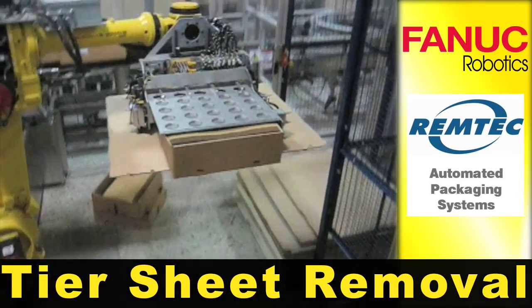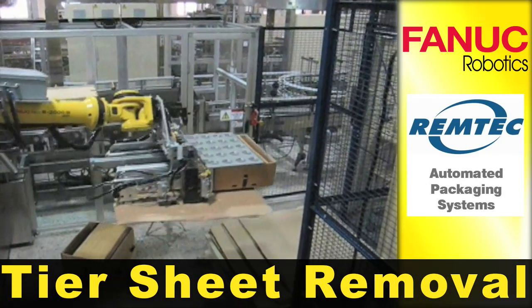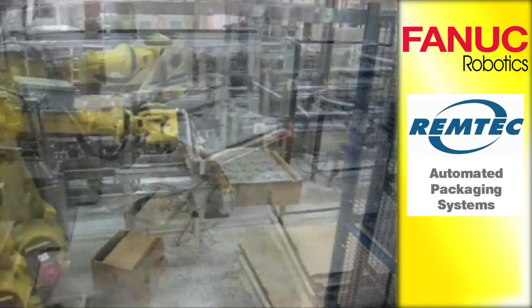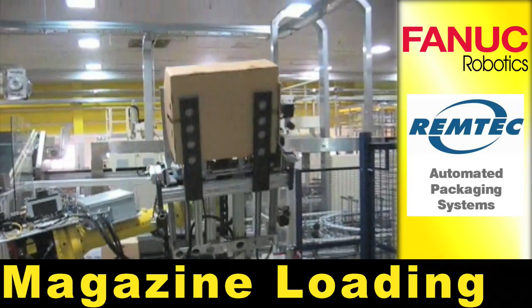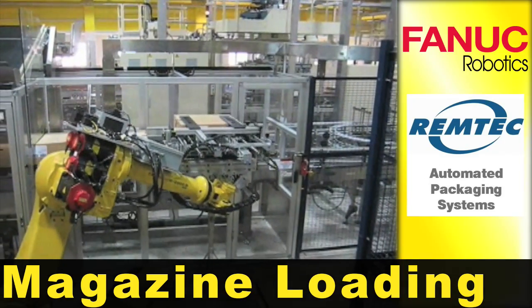Tiersheets are removed by the robot once a pallet has been completed, and it then continues to load the last carton. The carton is inverted and deposited onto the magazine by the robot.